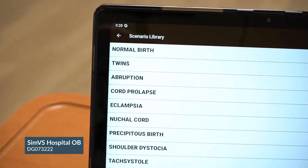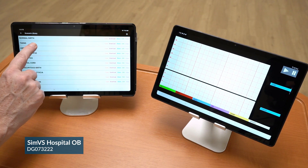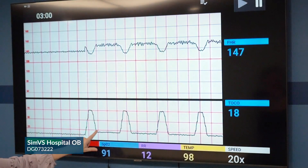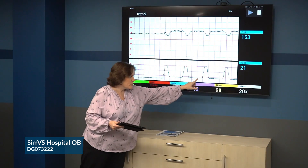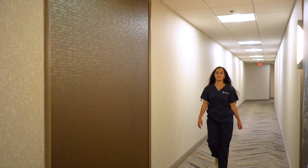Plus, it comes with pre-programmed scenarios, including twins, uterine rupture, eclampsia, and prolapsed cord. Maternal and fetal rhythms can even be displayed on lecture hall screens for engaging case studies outside the SimLab.